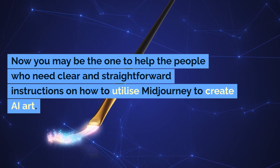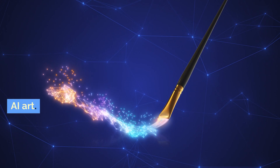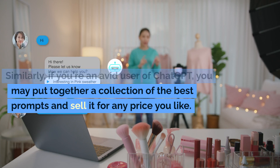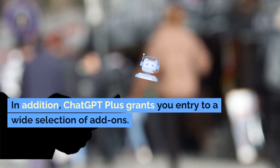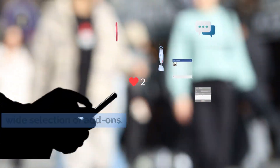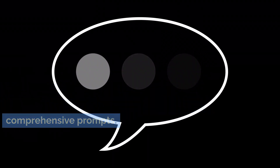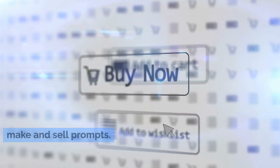You may be the one to help people who need clear and straightforward instructions on how to utilize MidJourney to create AI art. Similarly, if you're an avid user of ChatGPT, you may put together a collection of the best prompts and sell it for any price you like. ChatGPT Plus grants you entry to a wide selection of add-ons. Our list of recommended ChatGPT plugins includes PromptPerfect, a tool for creating comprehensive prompts. With this plugin, you can quickly and easily make and sell prompts.